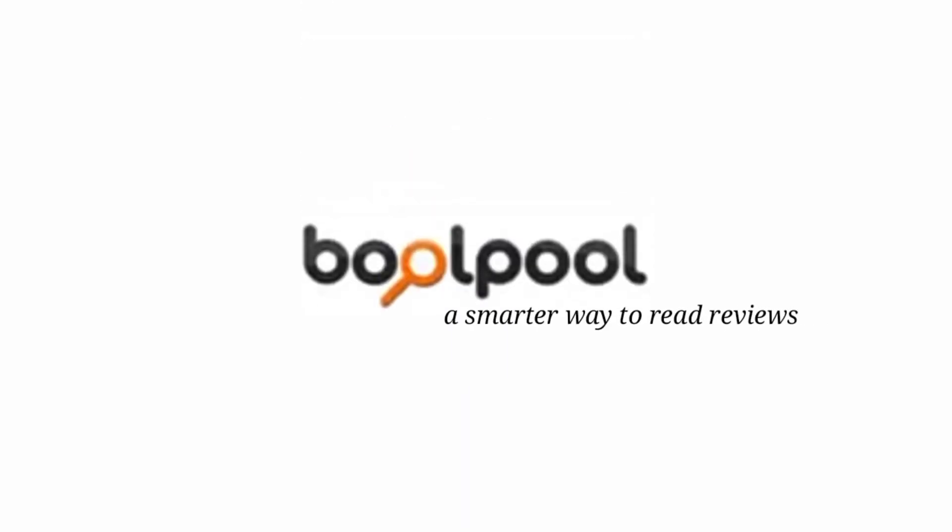Don't forget to subscribe to my channel. To learn more about these products go to our website boolpool.com.